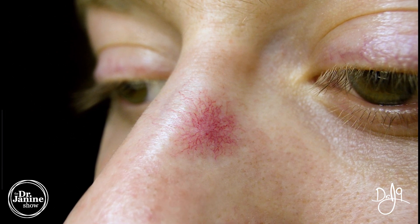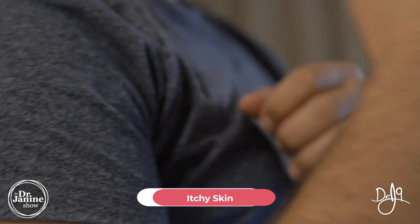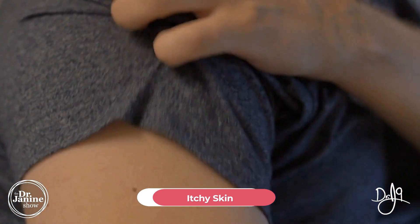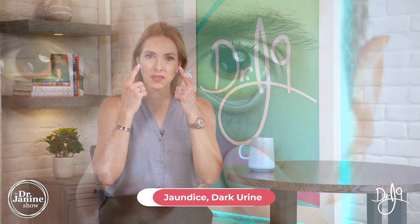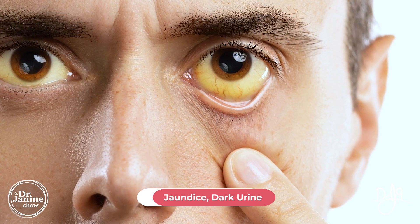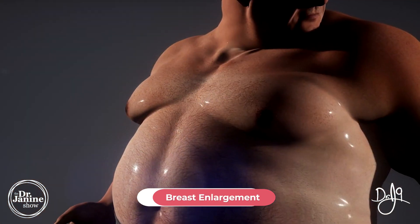Spider angiomas, which we can see here, are another telltale sign of fatty liver disease. Another symptom could be itchy skin, which can be related to liver or sometimes kidney dysfunction as well. Also, jaundice — yellowing of the eyes — and dark urine can be related to fatty liver.